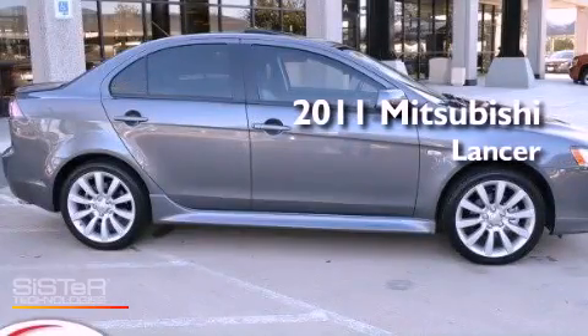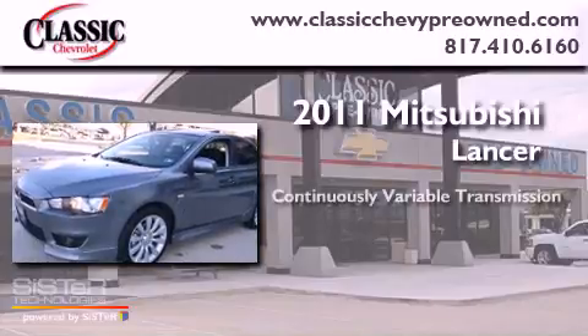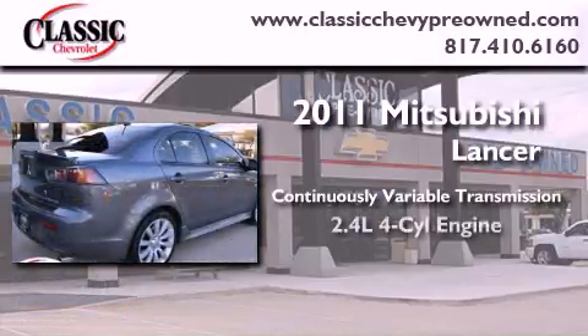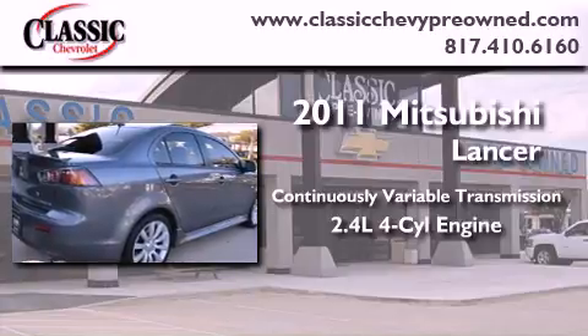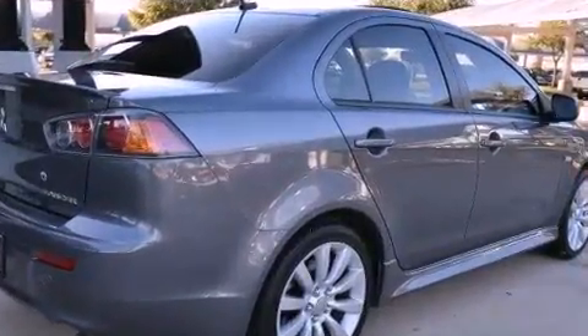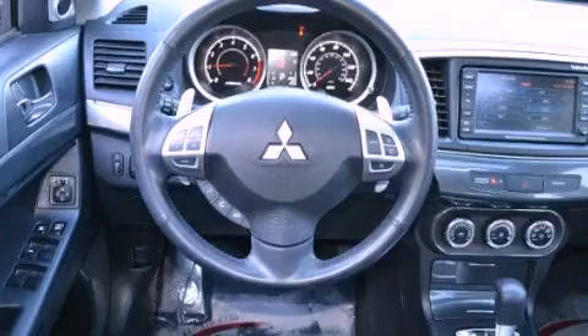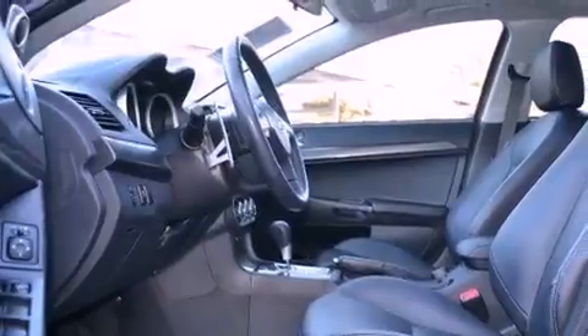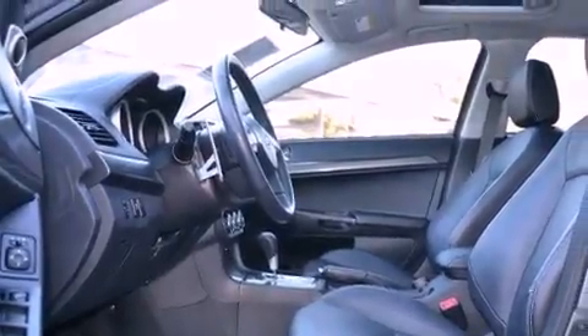This is a 2011 Mitsubishi Lancer. This four-door sedan has a continuously variable transmission and an inline four-cylinder engine. Its top features include a multi-link rear suspension, speed-sensitive volume controls, commercial-free satellite radio, and a tire pressure monitoring system.